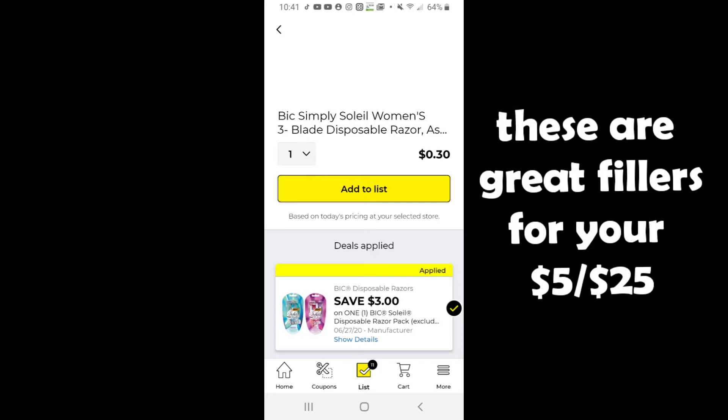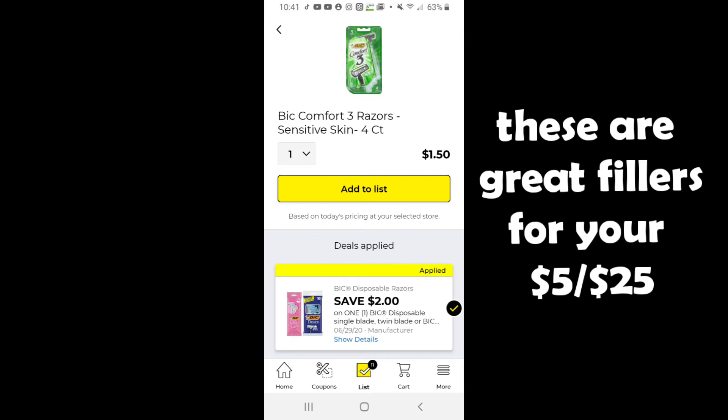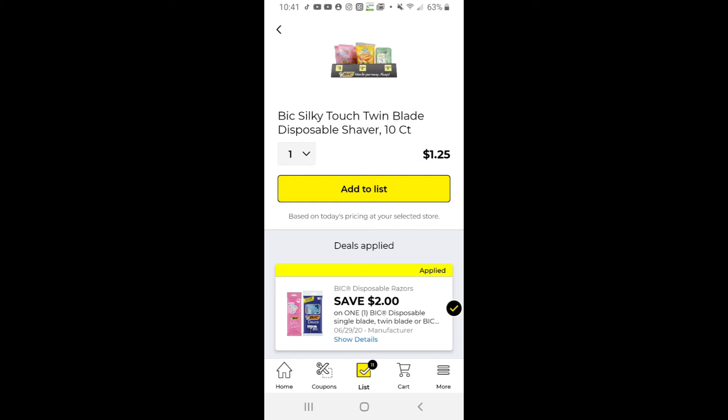These next three or four coupons coming up are razor coupons. Like this BIC Soleil three dollars off, making the cost at the register just 30 cents. These are great fillers for your five-off-25 to get you up to the threshold, or just to have a high-value coupon with a low out-of-pocket price to keep your final out-of-pocket really low on your five-off-25 on Saturday.